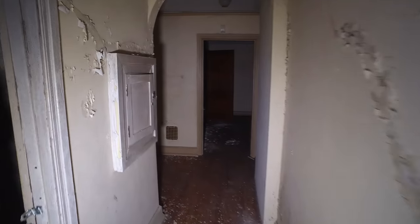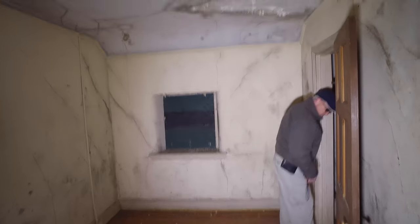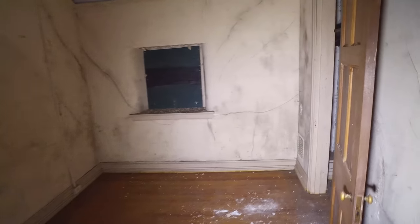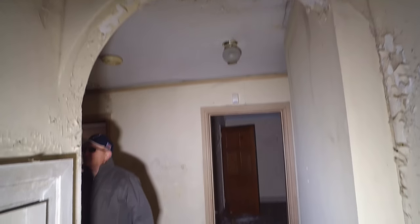It must be the main house over here. Would this be the original section? I would assume it would be. What's back here, Joe? Just a little closet. Look at this arch here — neat architecture.